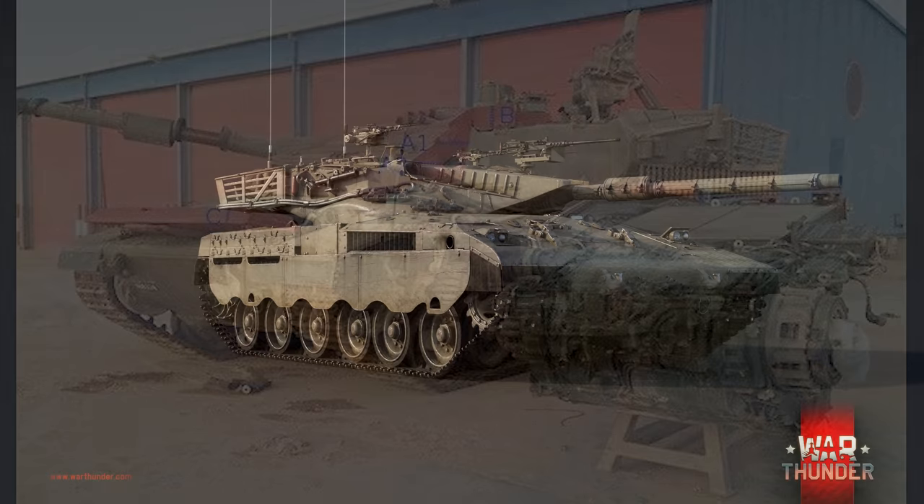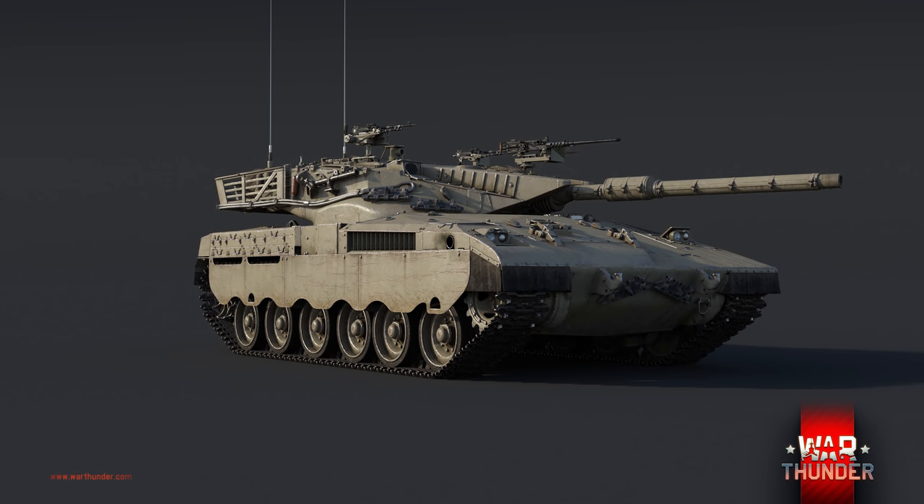The Merkava's engine compartment is also designed to allow for easy replacement of its power pack. The tank is not without its issues, however — the Merkava is a heavy vehicle, weighing in at 60 tons combat loaded. This weight is only powered by a 900 horsepower engine, giving it a power-to-weight ratio of only 15 horsepower per ton, resulting in a top speed of just 46 kilometers per hour forwards and 8 backwards. This makes it one of the slower main battle tanks out there.